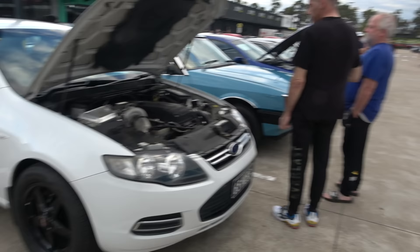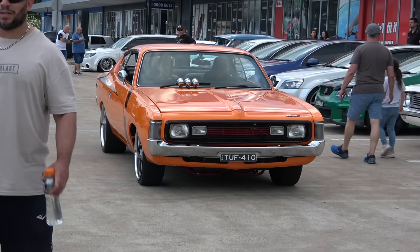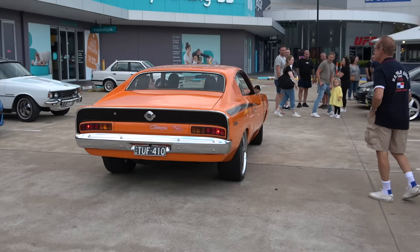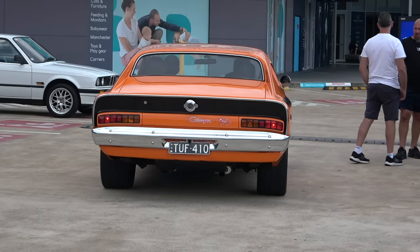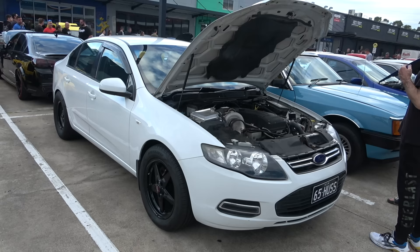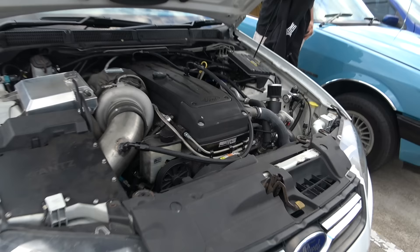Lovely Ford XR6 over here ladies and gents as we just turn our attention to this wild Charger — listen to this thing, crazy. Very tough. Let's get back to this XR6 — massive turbo on it.